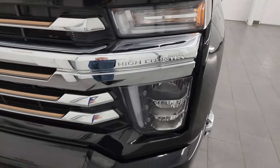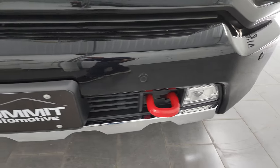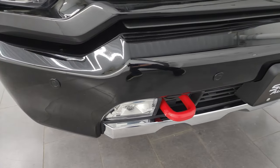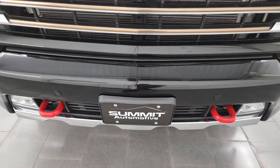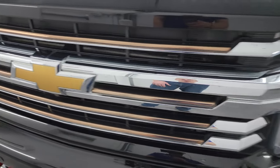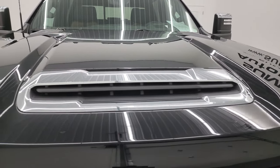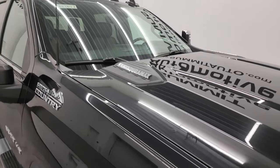It does have the LED headlamps, LED running lights, and the LED fog lamps, which I will show you at the end of the video. You get the painted front and rear bumpers with the High Country package, as well as the red tow hooks. I didn't see any dents or dings on the bumper. You get this kind of bronzish gold trim on the grille - that looks really good. And the hood is in excellent shape; it is a true cowl induction hood, and I will show you how that works at the end of the video as well.